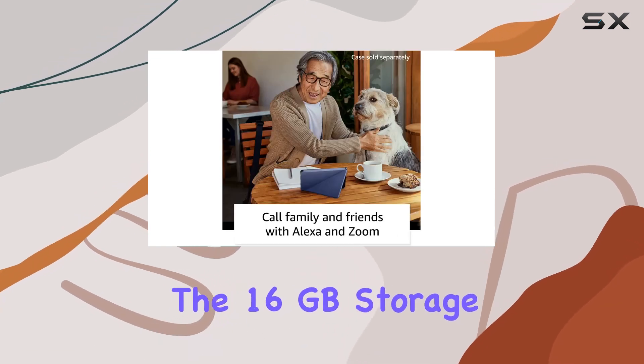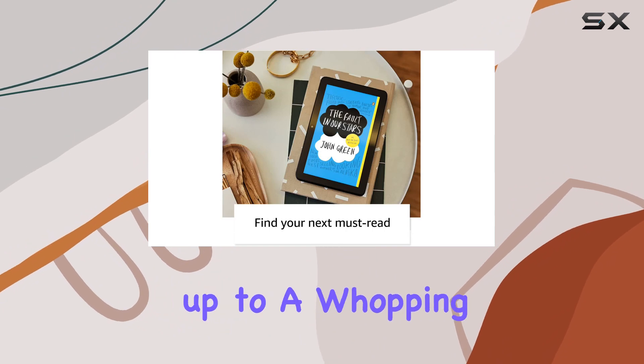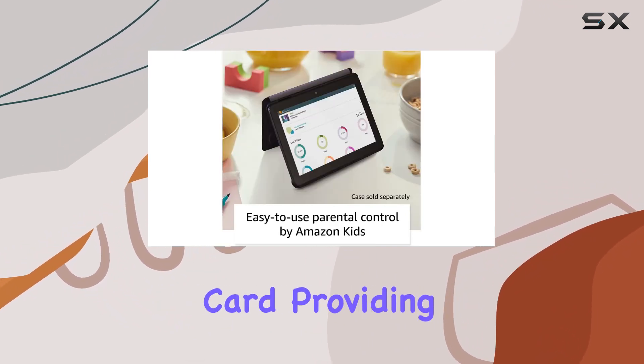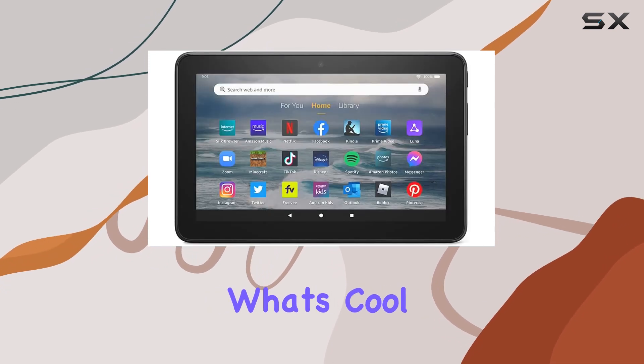The 16-gigabyte storage — or opt for 32 gigabytes — can be expanded up to a whopping 1 terabyte with a microSD card, providing ample space for your apps, media, and files.